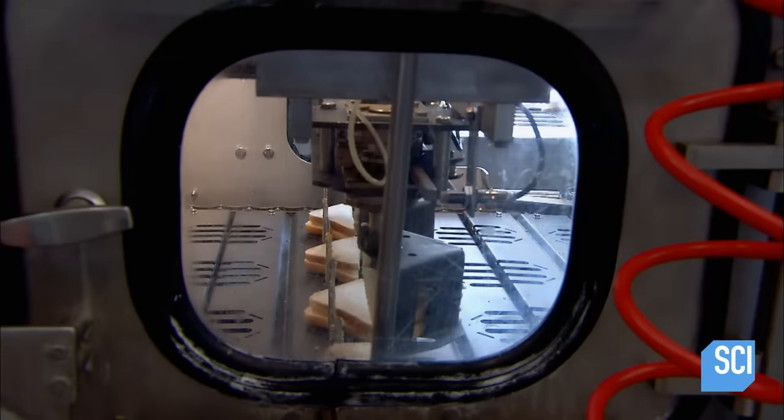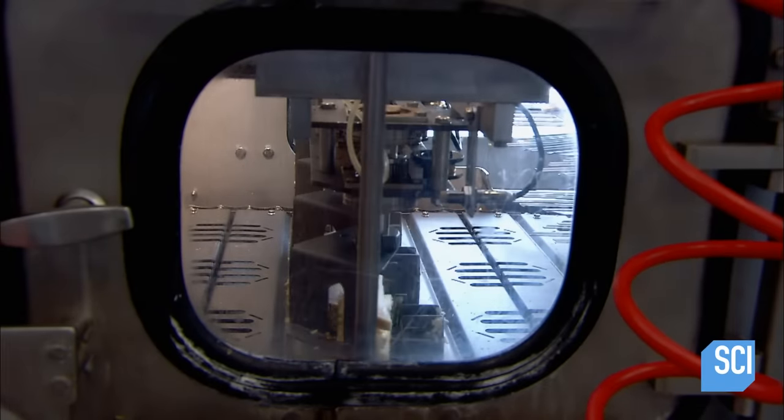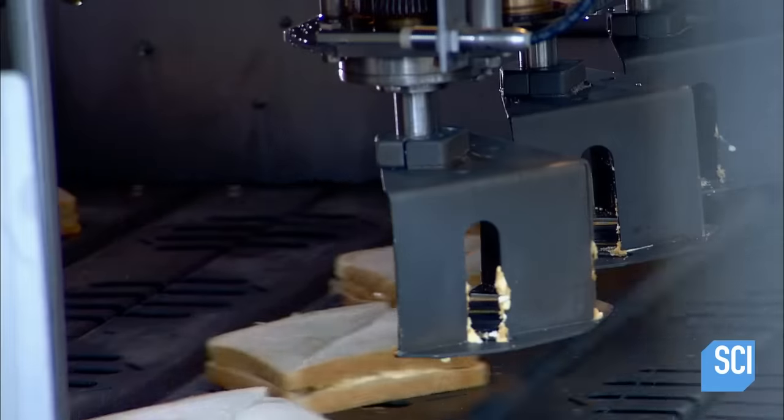Next stop, an ultrasonic knife. It slices the sandwiches in two using vibrations produced by high-frequency sound waves. This cutting method gives a cleaner edge. Next, robotic arms pick up half of each sandwich, spin it around, and stack it onto the other half.